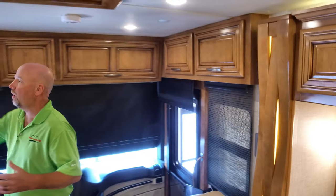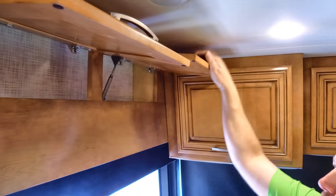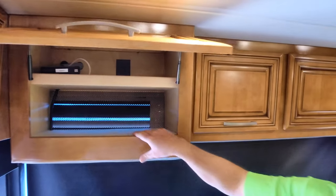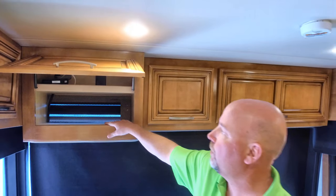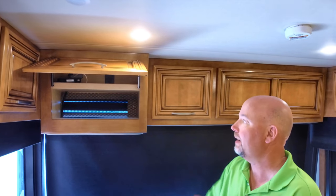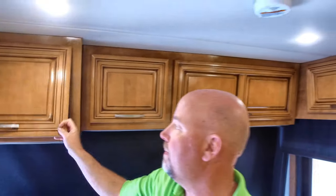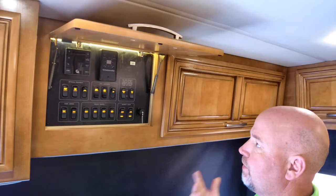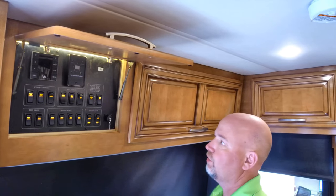Up front, Newmar has all solid wood cabinetry throughout this coach. Everything's up on struts so you don't have to be the one-arm loading person. This cabinet here is for your internet router up on top. Over here we have all our coach controls for everything from opening up awnings to our antenna, satellite, outside lighting, and some of the privacy curtains.